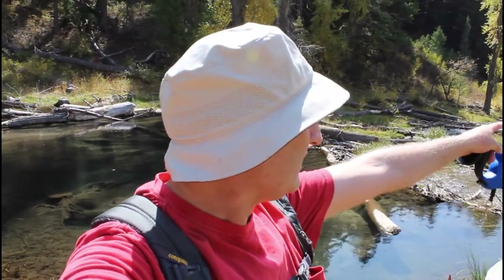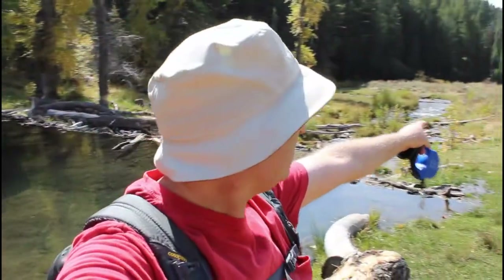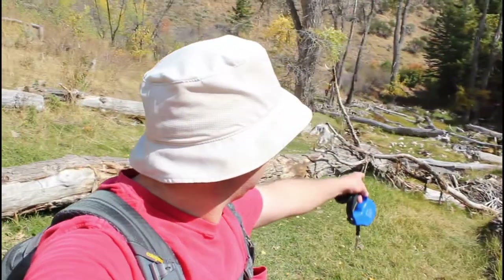Alright, so we just came upon this area with all these beautiful beaver ponds. We've got a gorgeous one right down the canyon here, and then this one too. It looks like as we head up the canyon we've got a couple more up there. Man, this trail is gorgeous — such a beautiful day.